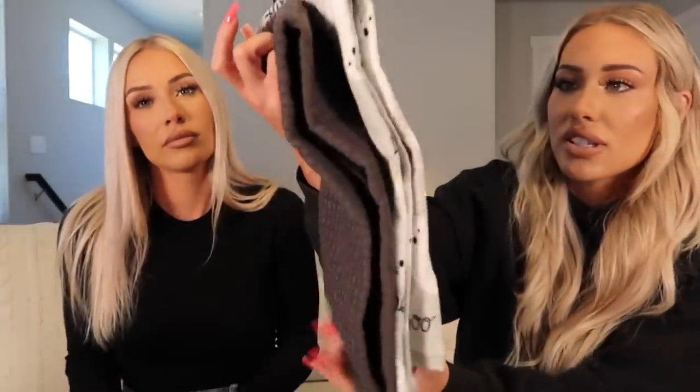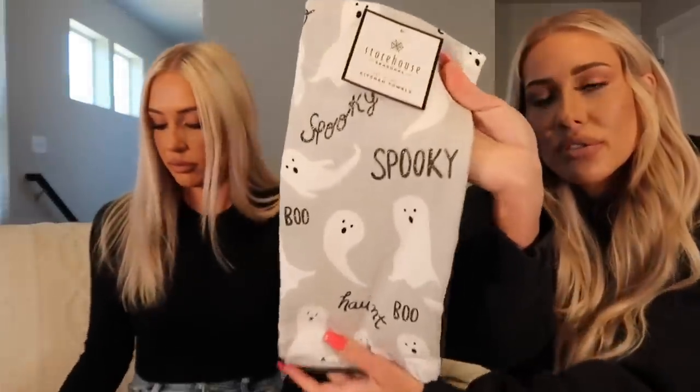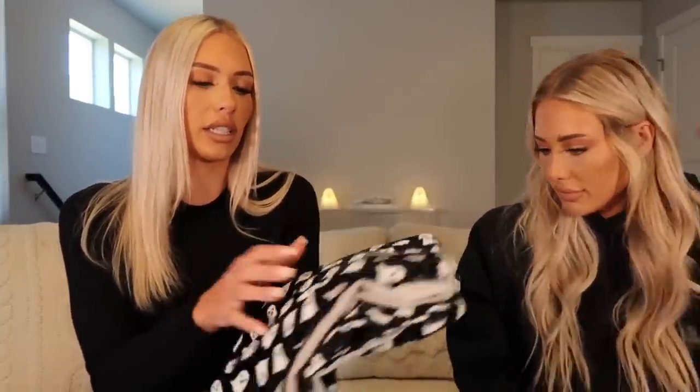Some kitchen towels next — these just say 'Spooky' and 'Boo' and they have sparkles on them. They're so cute, very aesthetic and clean looking, not tacky at all. The ghosts are adorable! I also got some ghost kitchen towels — though the material feels more like a bathroom towel to me, so I might put those in the bathroom. The middle one is nice because it's a neutral light gray and could be used year-round.